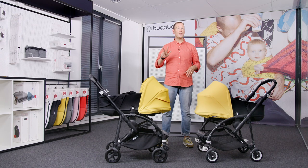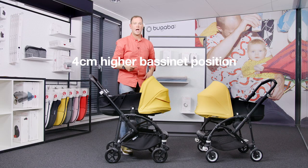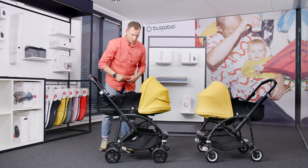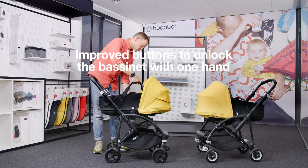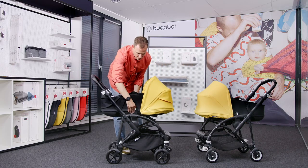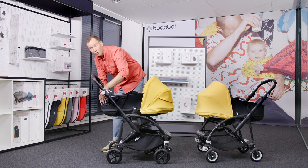Also, the bassinet has three important improvements. First of all, we have increased the height of the bassinet adapters, resulting in a four-centimeter higher bassinet position. This brings the child closer to the parent and makes it easier for the parent to reach the child. Next to that, we have improved the buttons to unlock the bassinet with only one hand. Last but not least, we added an extra breezy panel at the foot end of the bassinet to create extra airflow for your baby.